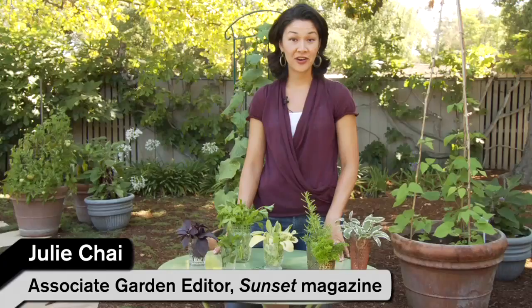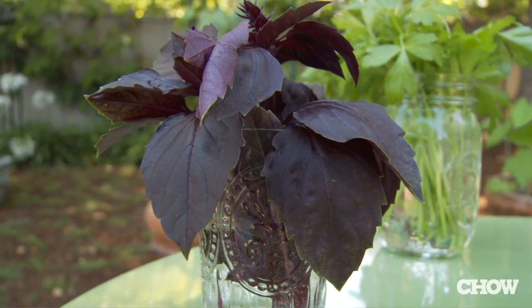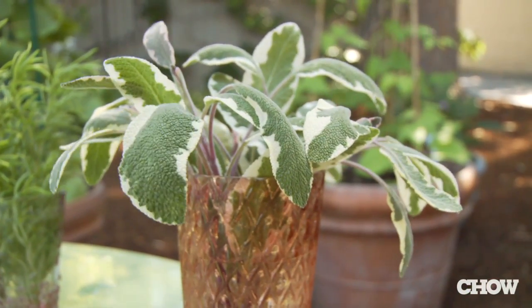Fresh herbs are a great addition to your kitchen garden, but because so many of them are so pretty, they also make really great tabletop bouquets — like purple basil, flat leaf parsley, peppermint, golden sage, variegated golden rosemary, and variegated sage. As an added bonus, unlike fragrant cut flowers, the herbal scent isn't going to compete with whatever you're serving.